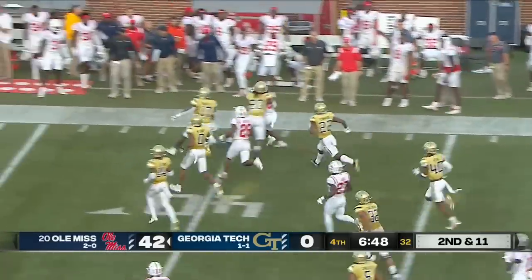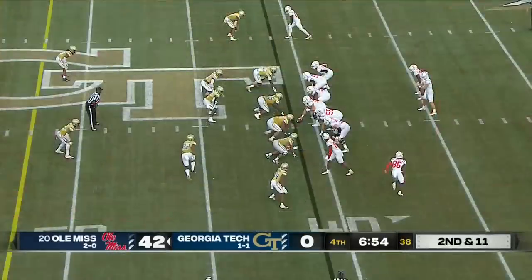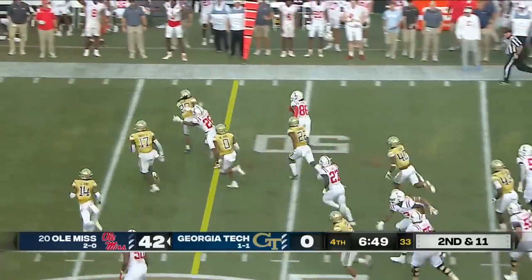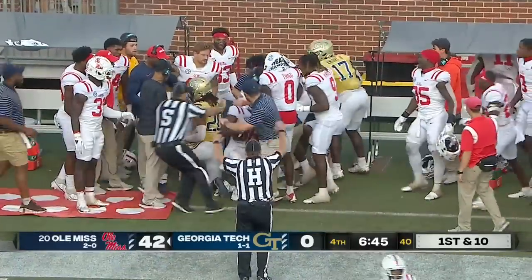J.J. Henry to the 40 yard line and run out of bounds — another 20-yard run.